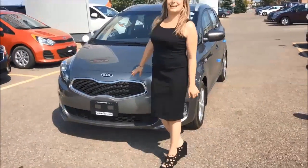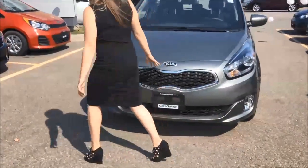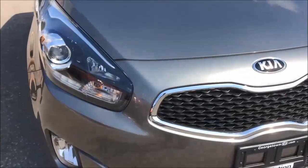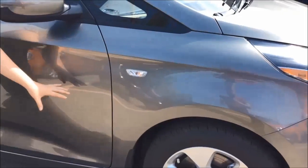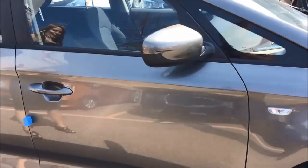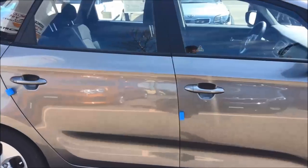As you can see, it does have Kia's signature grille, and as we come around it does have beautiful headlights, and these are 16 inch alloy wheels. As the trims go up you are offered higher rim sizes, and as you come around it's very sleek — this car is definitely a crossover vehicle.